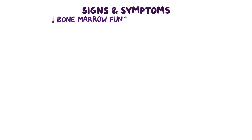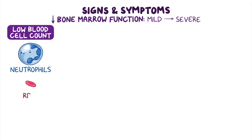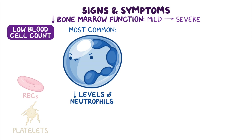Decreased bone marrow function ranges from mild to severe. It can result in low blood cell counts, particularly involving neutrophils, red blood cells, and platelets. The most common is low levels of neutrophils, also known as neutropenia.